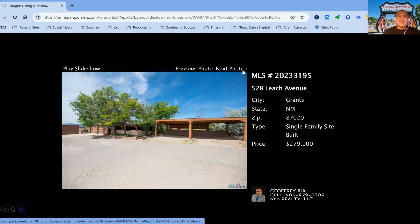528 Leach Avenue, on the market for $279,900. This one has been on the market for 181 days. It is a three-bedroom, three-bath property, built in 1979.